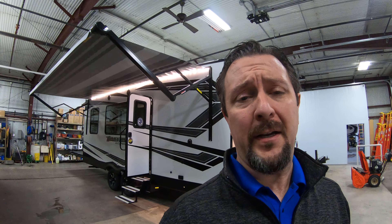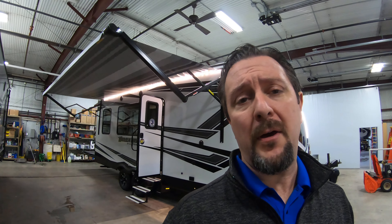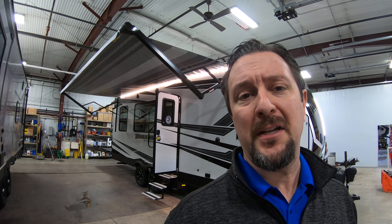Hello, this is Chris Yost of Bullion RV in beautiful Duluth, Minnesota. Today is Friday, November 15th, and behind me just arrived is a brand new 2020 Grand Design Momentum 21G Toy Hauler Travel Trailer. We're gonna walk around the outside, show you the inside, and see what you guys think.